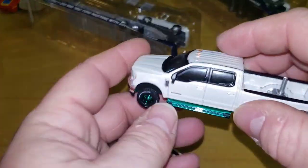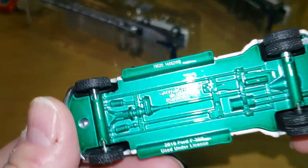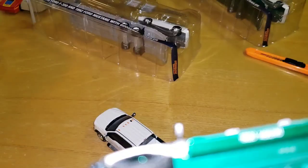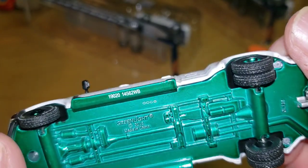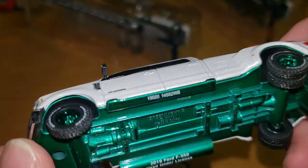Now here's the Green Machine version — body number six. Looks like I got number six. Pretty sure I'm not keeping this thing; check eBay for it.